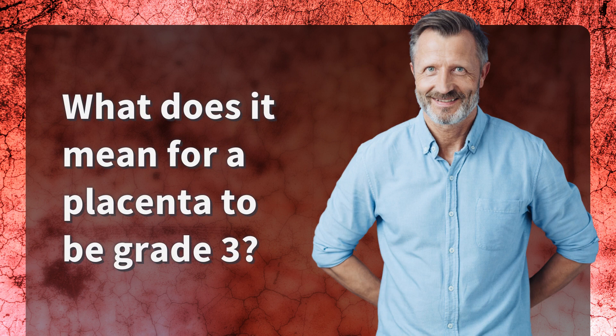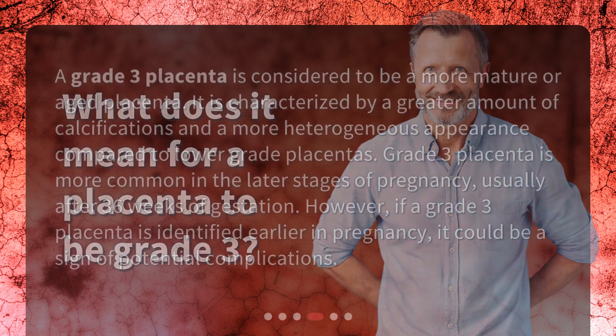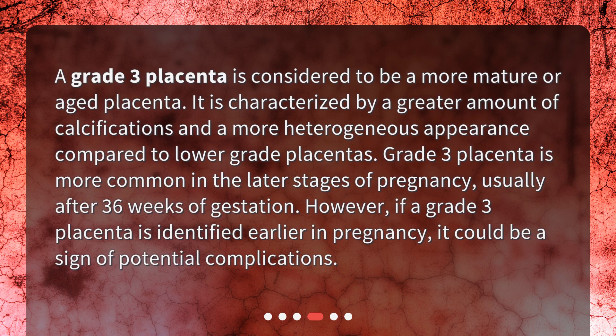What does it mean for a placenta to be grade 3? A grade 3 placenta is considered to be a more mature or aged placenta. It is characterized by a greater amount of calcifications and a more heterogeneous appearance compared to lower grade placentas. Grade 3 placenta is more common in the later stages of pregnancy, usually after 36 weeks of gestation. However, if a grade 3 placenta is identified earlier in pregnancy, it could be a sign of potential complications.